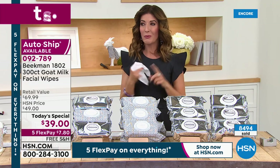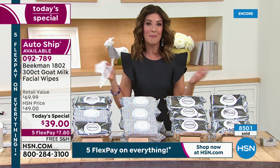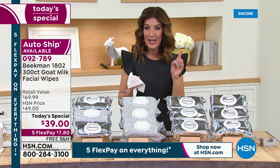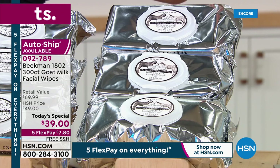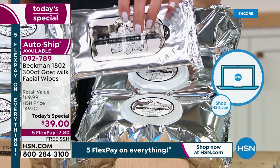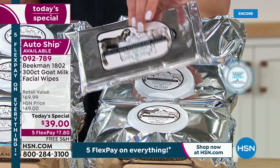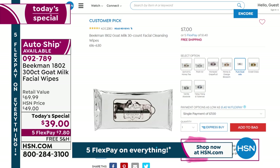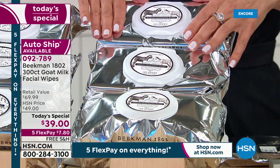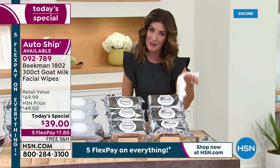They're great for camping, if you can't get to soap and water, after the gym, or to refresh before going back to the office. We rarely do the supersize — it only happens once a year — and tonight you're getting 300 of them. On average these last people six months to a year. Usually our 30-pack sells for seven dollars, which is still a great value. But tonight only, we're giving you ten times that — three packs of 100 for 300 total, coming down to 13 cents per wipe.